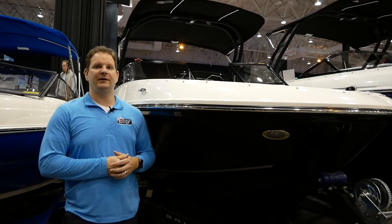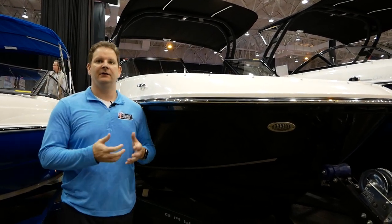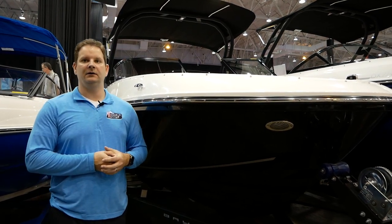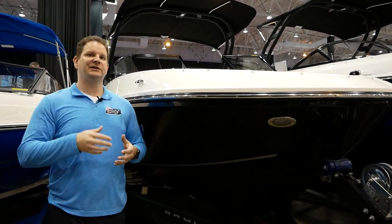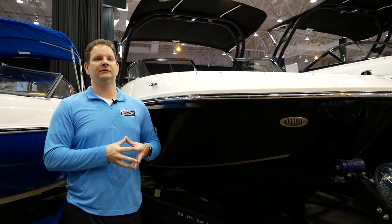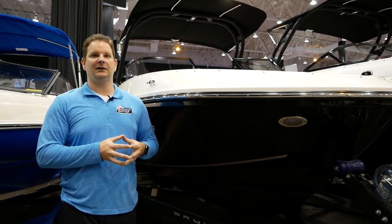For somebody looking for something that's deep and comfortable — maybe on a calm day you want to take it to Lake Erie — you don't want to spend $100,000 on a boat, but you want something you can take out to the lake. This is kind of the lowest price point boat you can probably do that with. When you look at how deep the hull is, it really rides more like a 22-footer.